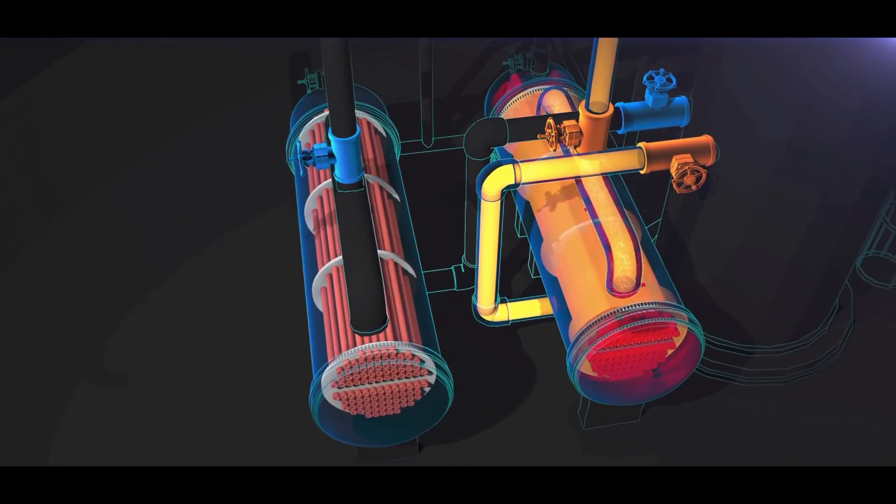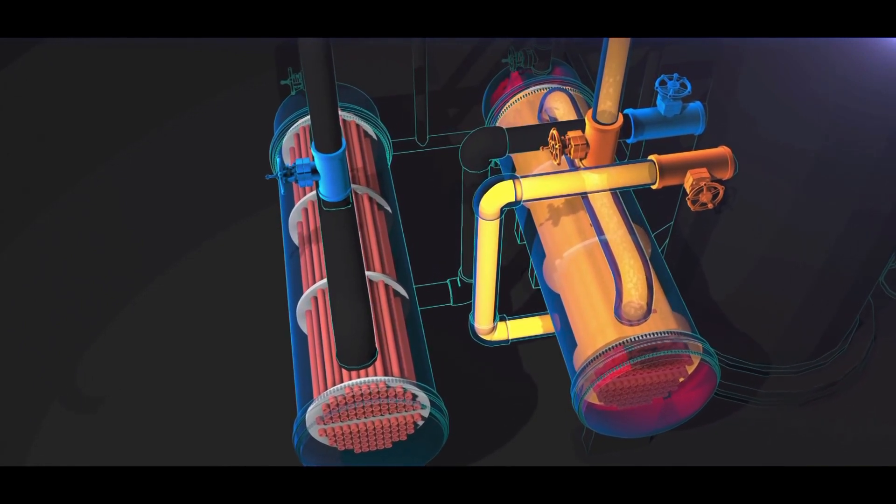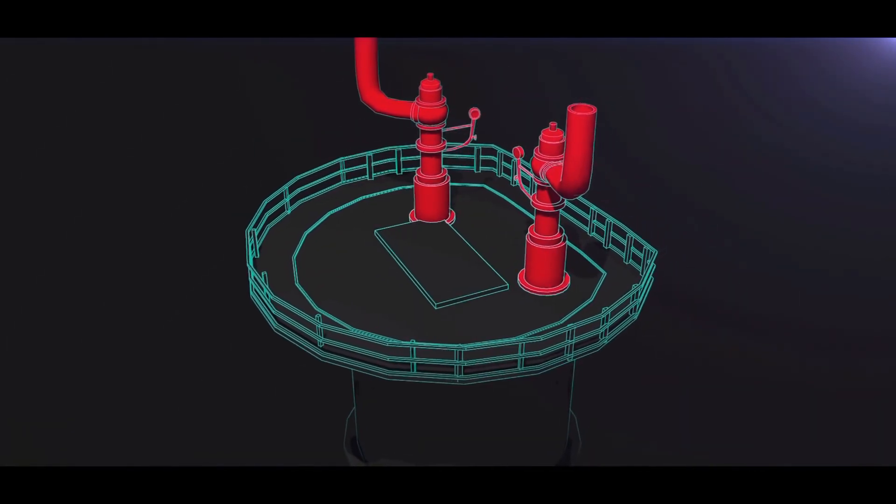But unforeseen at the time, these valves introduced a serious hazard. They isolated the standby reboiler from its protective pressure relief valve located on top of the fractionator.